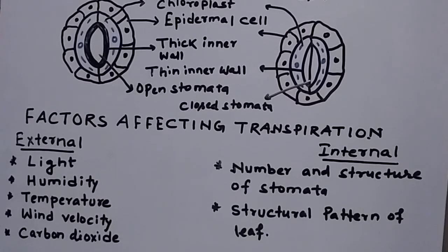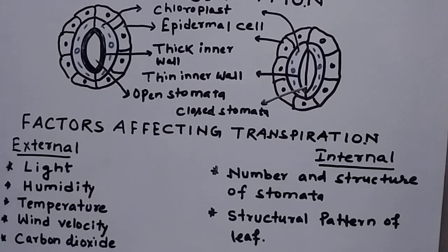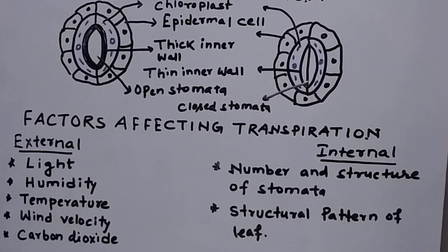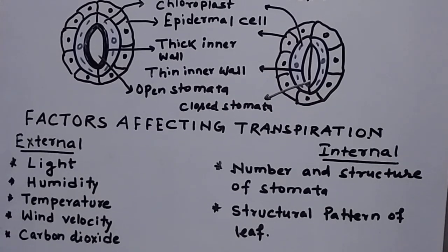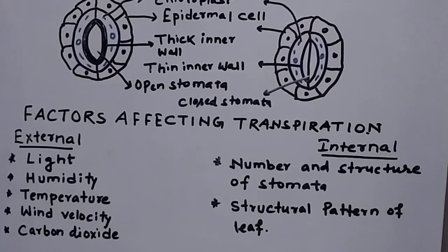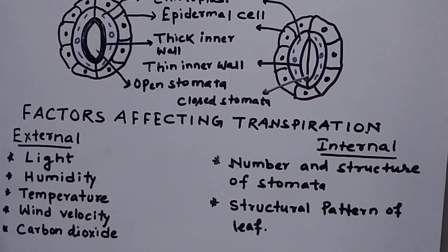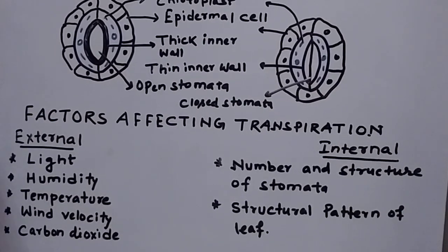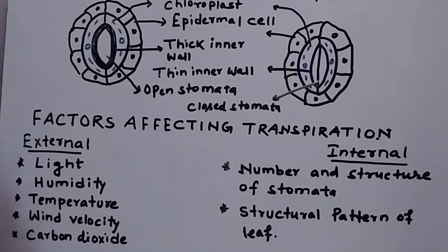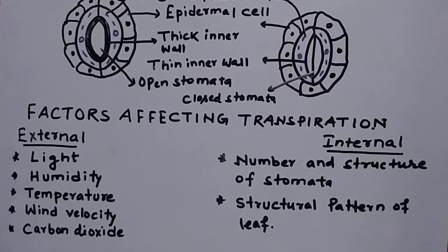It is very important to understand whether a factor increases or decreases transpiration. Internal factors include the anatomical structure of the leaves, the number of stomata, and stomatal structure — for example, sunken stomata in Nerium help in decreasing the rate of transpiration. Some plants, such as succulents found in desert areas with scarcity of water, need to control transpiration. The stomatal shape and leaf anatomy are key internal factors that help in increasing or decreasing the rate of transpiration.